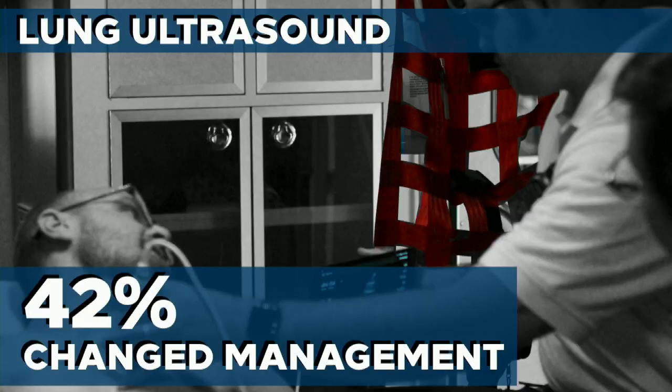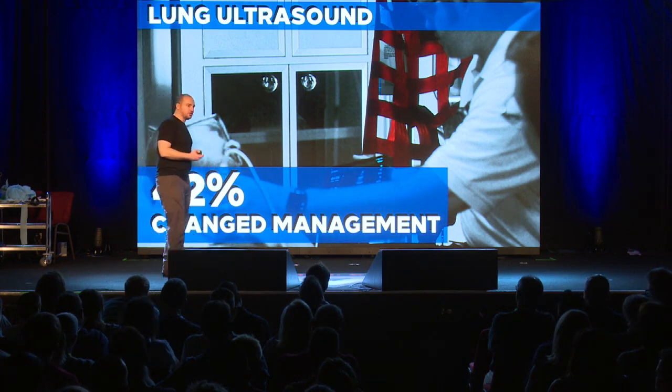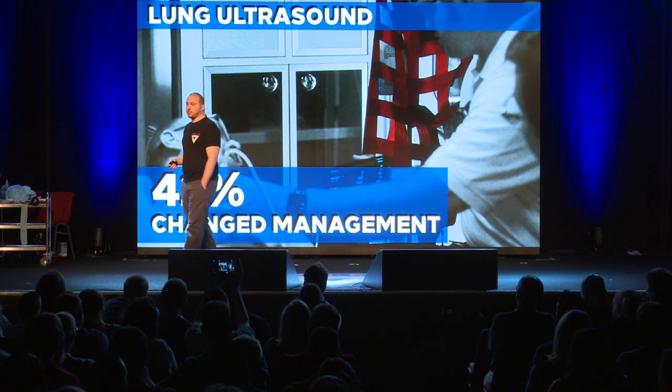What does that actually mean? Well, over the next couple of months, 27% of them went on to die or be admitted to the hospital — so this is actually a clinically meaningful finding. What does it have to do with the ambulance? This study was done in an ambulance: 42% of the time, when you're trying to differentiate COPD versus CHF, ultrasound changed management. That means we were only 8% better than a coin flip at determining if someone had COPD versus CHF.